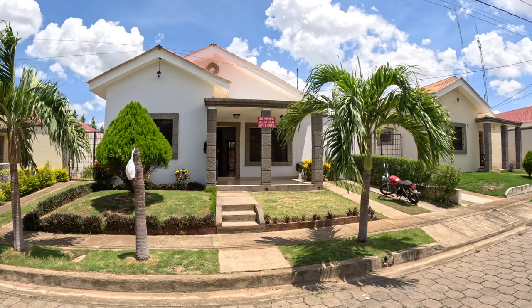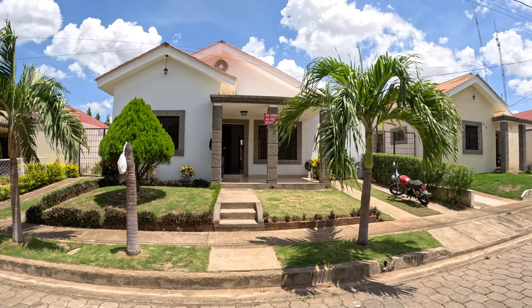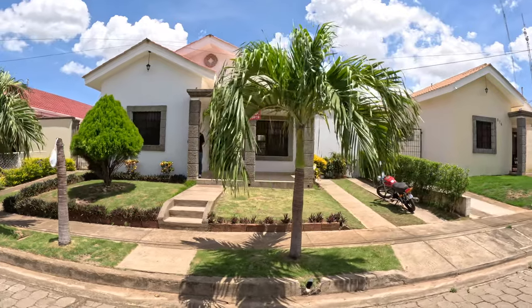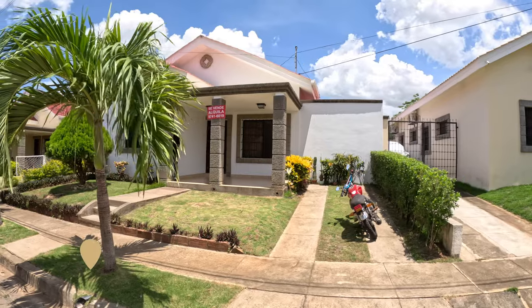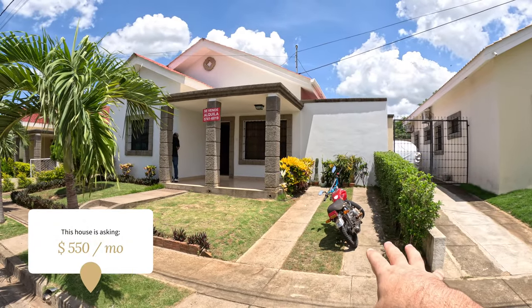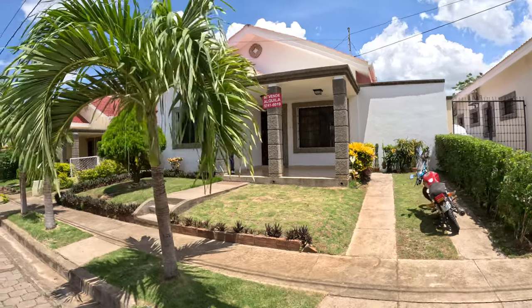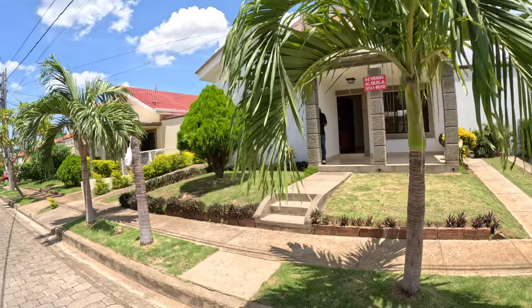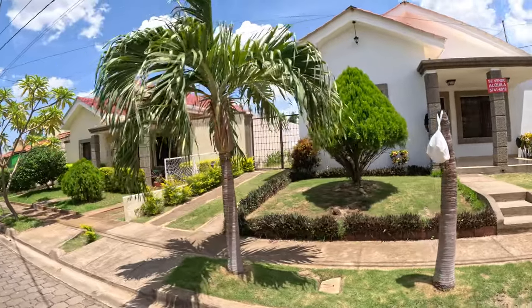This is the house we're going to be looking at — absolutely gorgeous. I've already been through it; it's fantastic, I love this house. I think you guys are going to be really excited. This is for sale or rent, as you can see on the sign — 'Se Vende' for sale, 'Se Alquila' for rent. We're in an incredibly sunny day today, which is going to be perfect for going through the house.